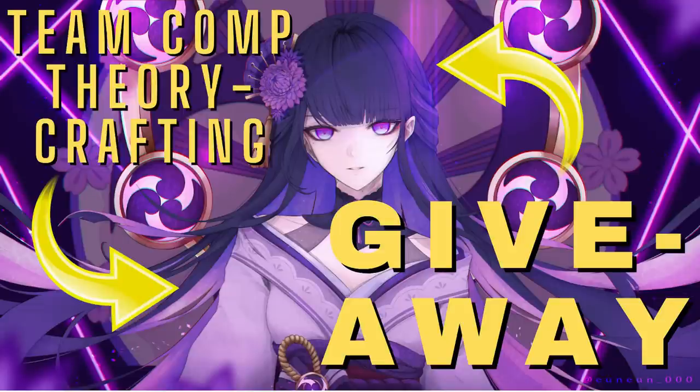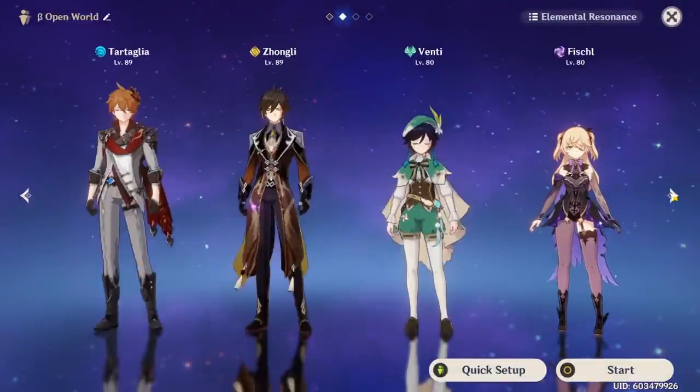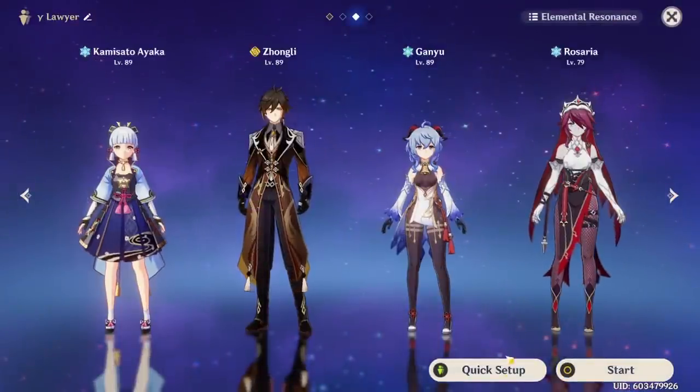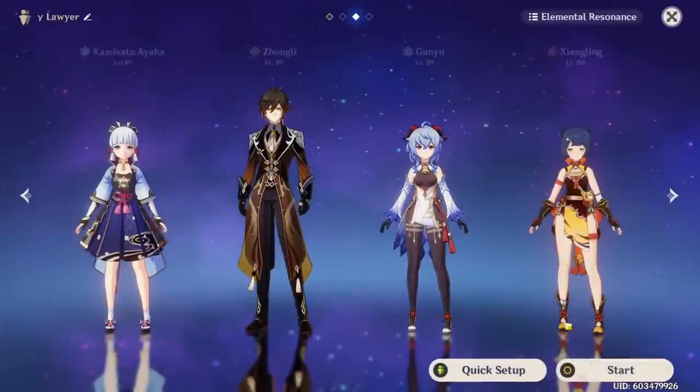The bow giveaway is still going on. It is going to end on September the 5th. All you have to do is go to the linked video in the description below, like, comment, and subscribe there, and you're eligible for the giveaway. If you want to enter, do not pull for bow before September the 5th, because I'll not be polling for the winner if the winner already has bow.